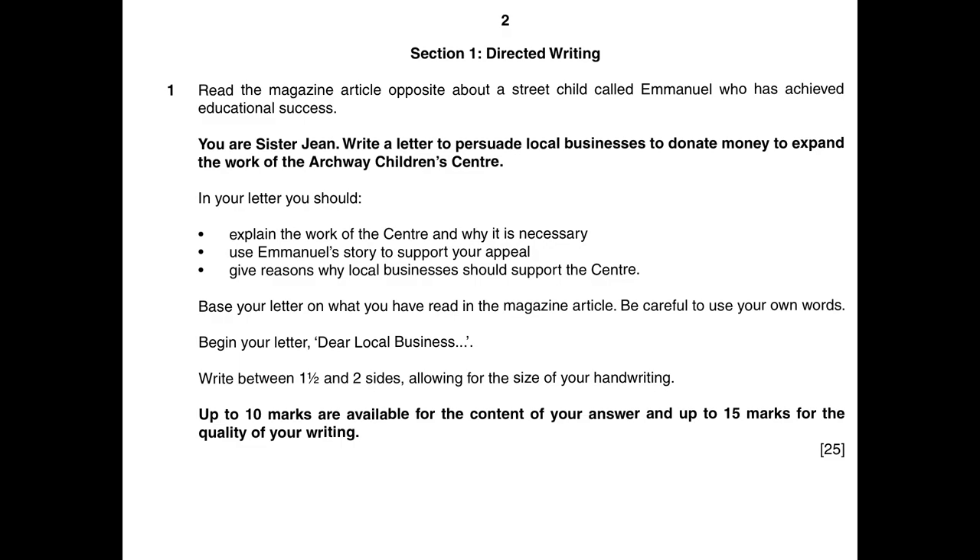Read the magazine article — it's about Emmanuel. You, Sister Jean, write a letter to persuade local businesses to donate money to expand the work of the Archway Children's Centre. Then you'll get a bit of extra help.